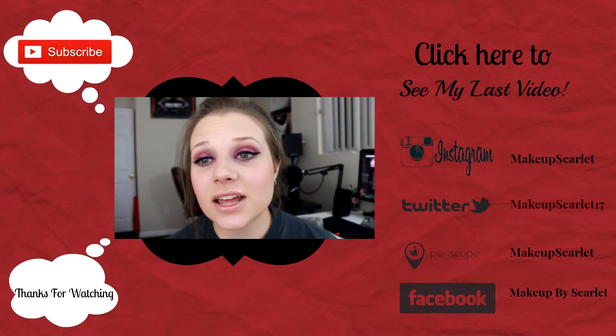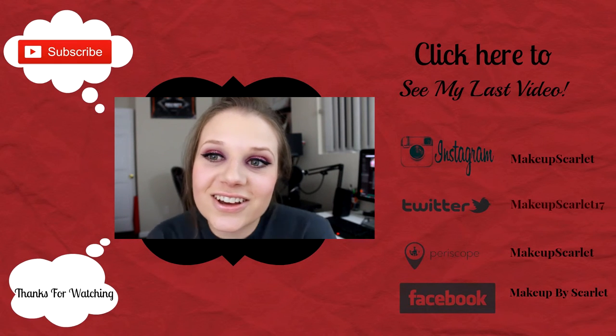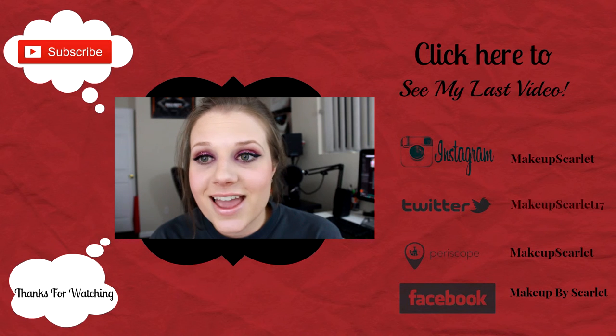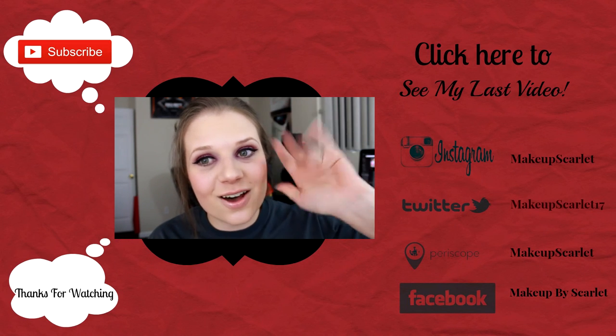Hope you guys have enjoyed another one of these collections videos. If you have, hit that like button. And also don't forget to subscribe, and I will see you in my next video. Bye bye.